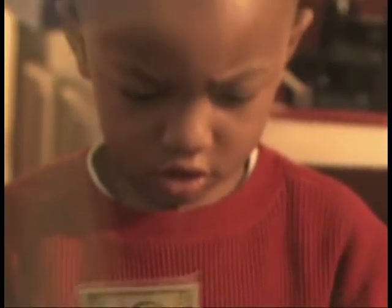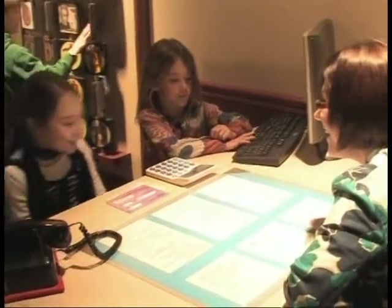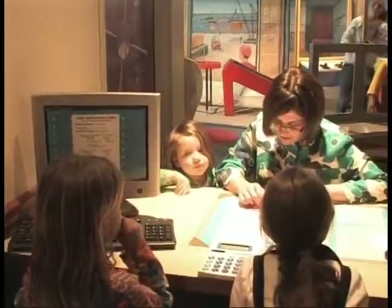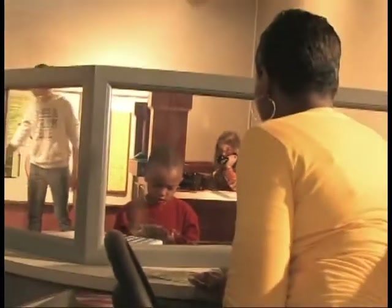Kids can cash in on the fun as they step into The Big Bank's rich role-play environment, where children can pretend to be the customer, teller, cashier, loan officer, or bank manager. The exhibit features a variety of props, games and challenges that teach important money management skills and help children understand the concepts of earning, spending, saving and sharing.